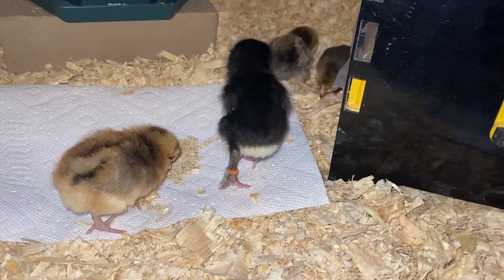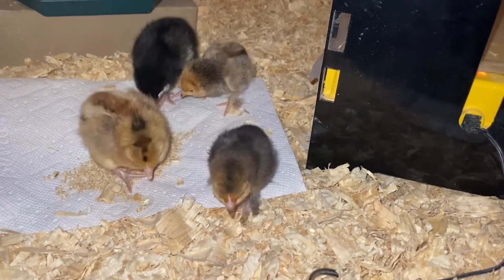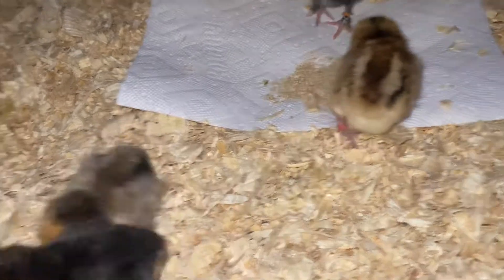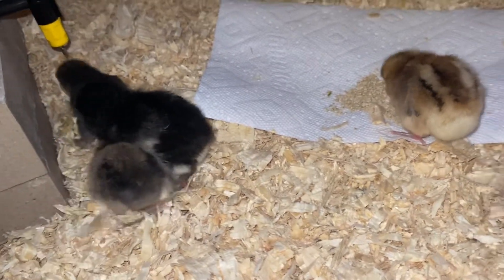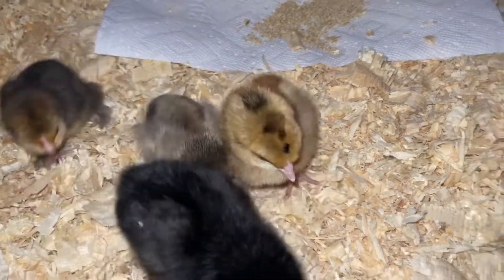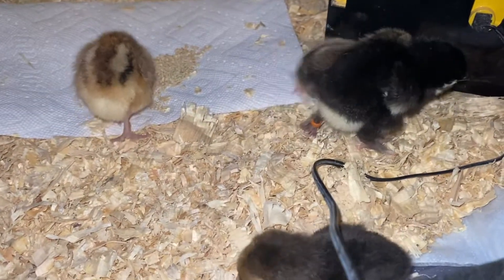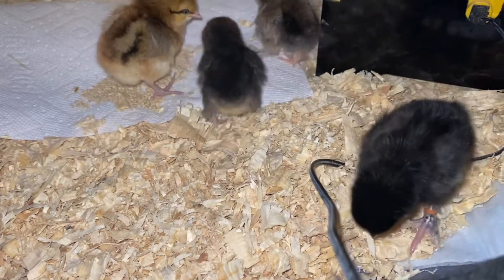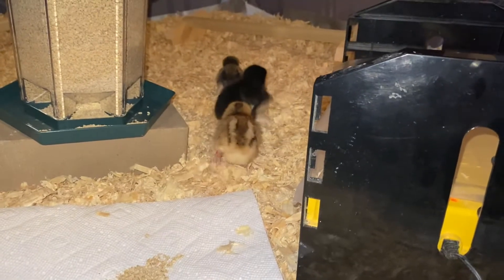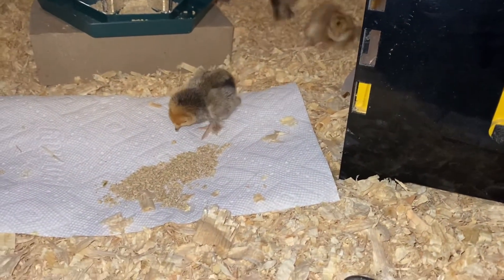They're feisty — that's good! These are bucket-list chicks right there. We've got two Mille Fleur d'Uccles and I've really been wanting them. I'm praying they're girls since we can't have roosters. We ordered from My Pet Chicken. It's really difficult to sex chicks with 100% accuracy, but My Pet Chicken was the only hatchery I could find that offered chick sexing for bantams. They have a money-back guarantee, so we'll see what happens.